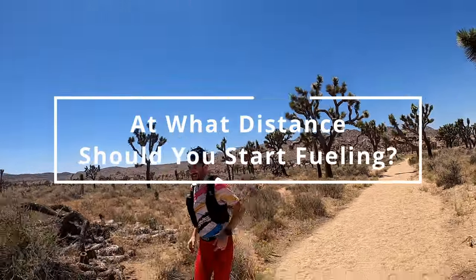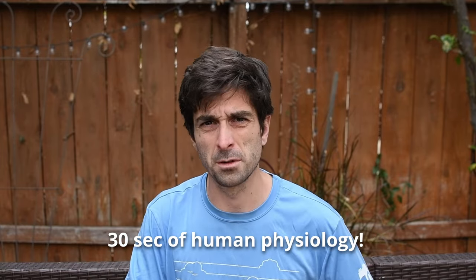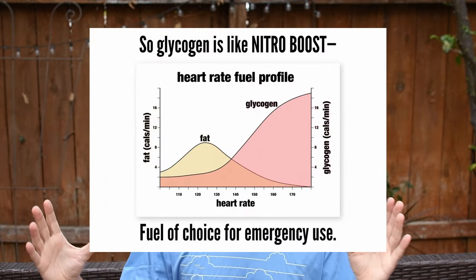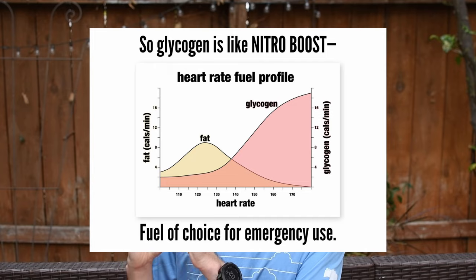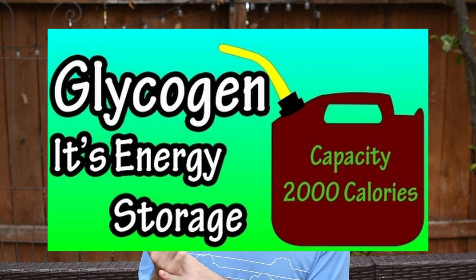The first question to ask yourself is: do you need to fuel? It depends on your distance. The longer the distance, the more you'll need an external source of energy. Our bodies carry energy by themselves — you'll never see a 100-meter sprinter eat mid-race. The main stored energy source is glycogen, stored in your liver and muscles, which can sustain about 2,000 calories worth of effort.